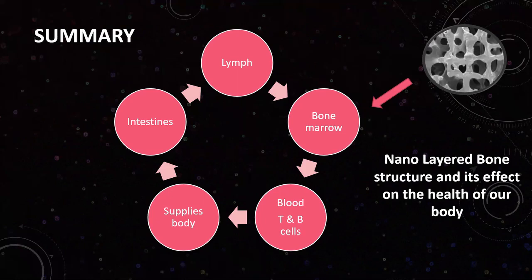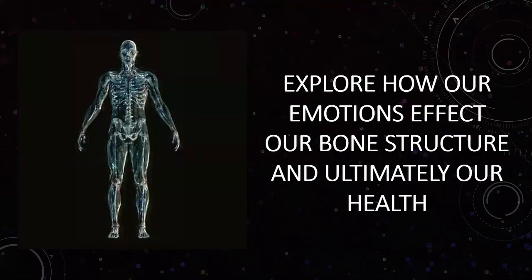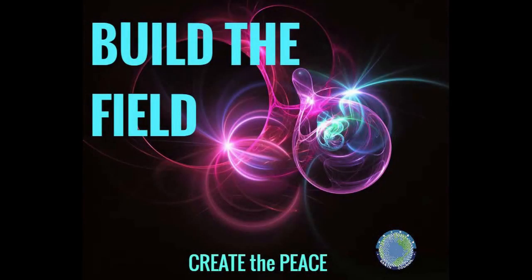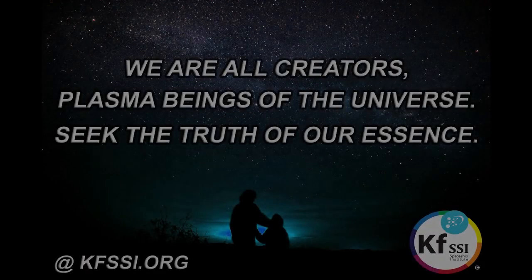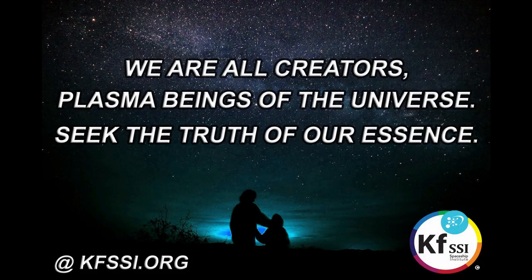I hope that gave you a brief introduction and an understanding of our bone structure. In Part Two, we will be exploring how our emotions affect the bone structure and ultimately our health. Thank you so much for joining us.